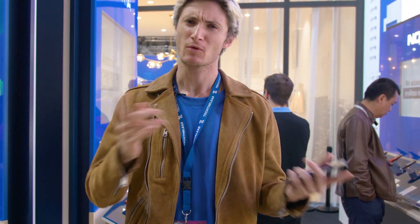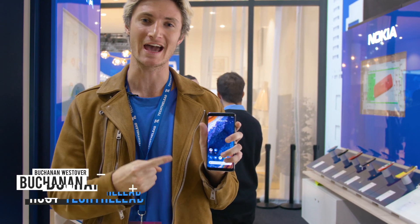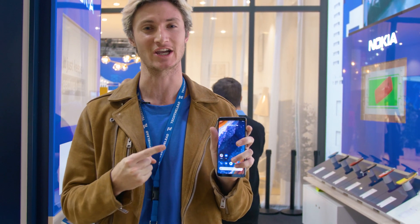Do you guys remember Nokia? They were here for a while, they were gone, but now they're back. My name is Buchanan, I'm here with Tech the Lead. We're at Mobile World Congress to check out the brand new Nokia 9 PureView. It's amazing. Let's check it out.